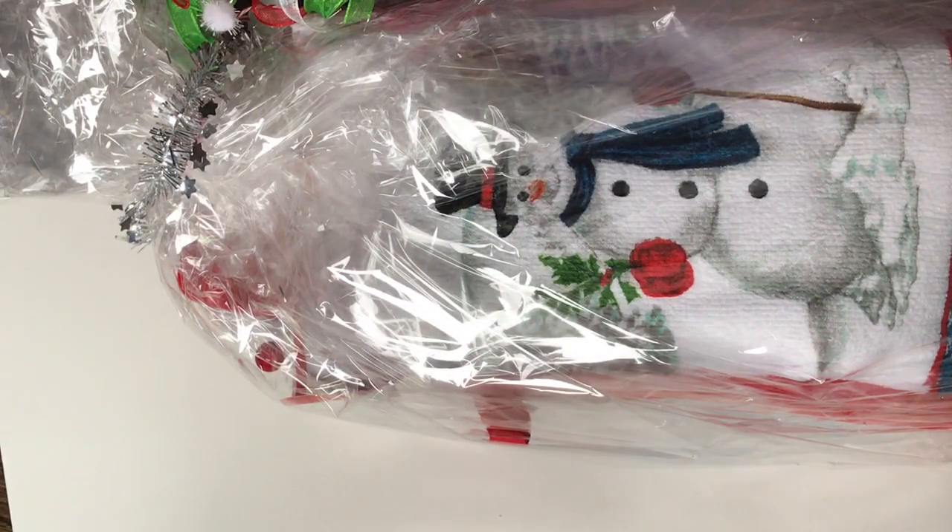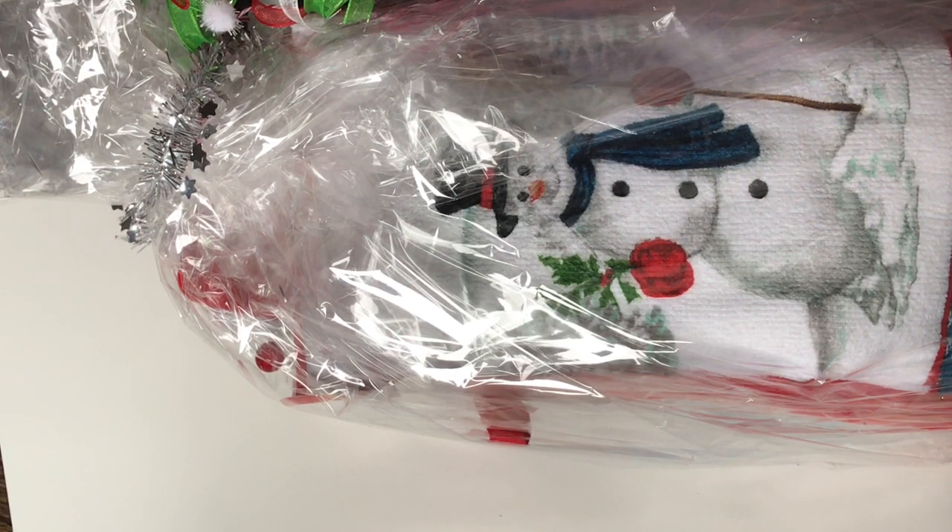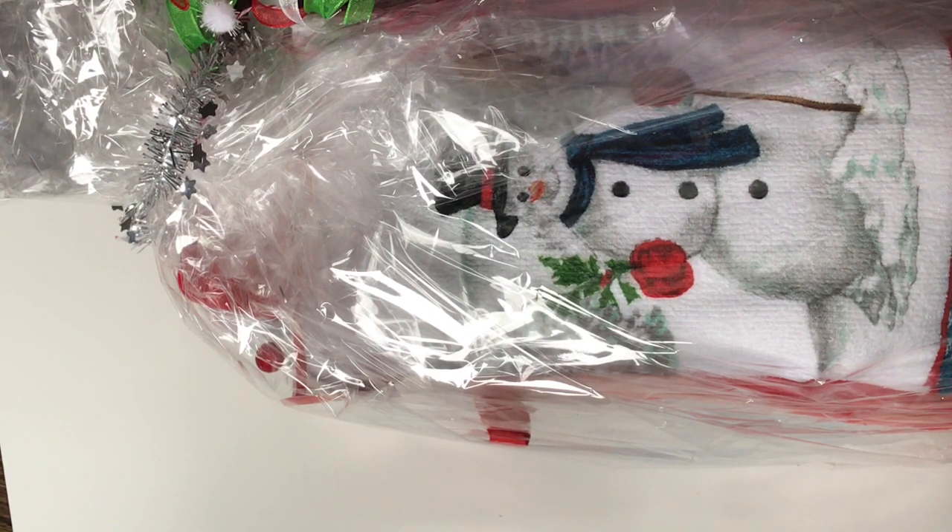Hi guys, Erica here, Scraptiva29. Welcome back to my channel. I am coming on today with some more merry mail. I received happy mail from Crafty Irina. I was just so excited that she had sent me a message saying she was going to send me a little something and I just could not believe it. So thank you so much, Irina.